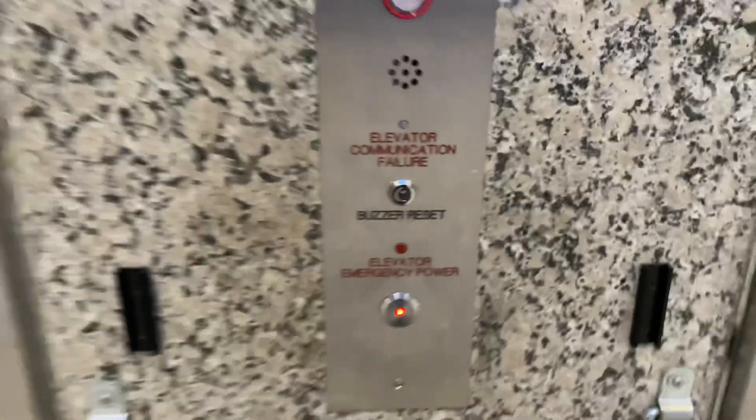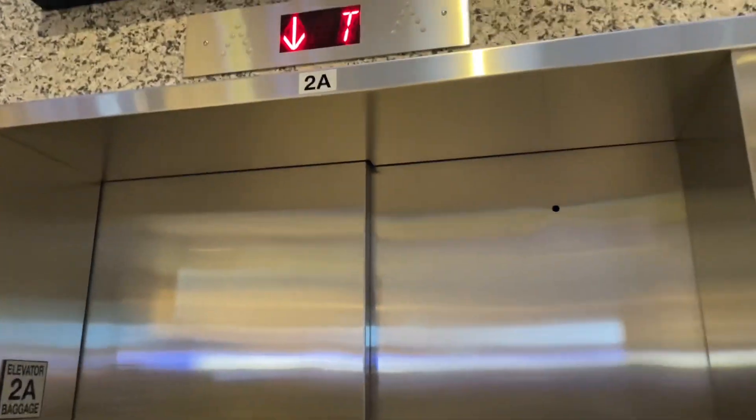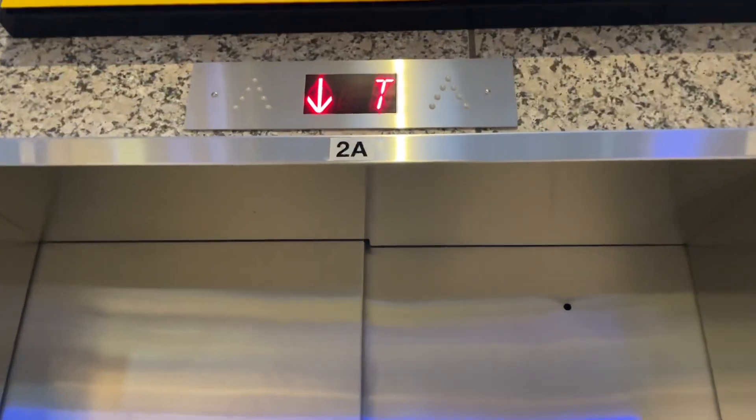These are the brand new, newly modernized Schindler elevators at the Austin Bergstrom International Airport in Austin, Texas. These used to be Minnesota elevators.